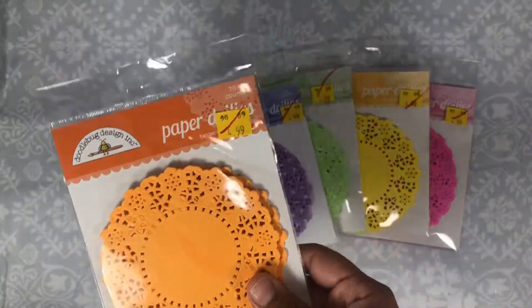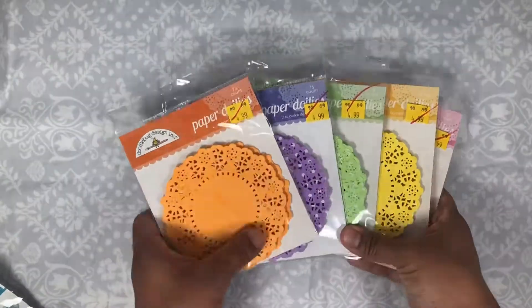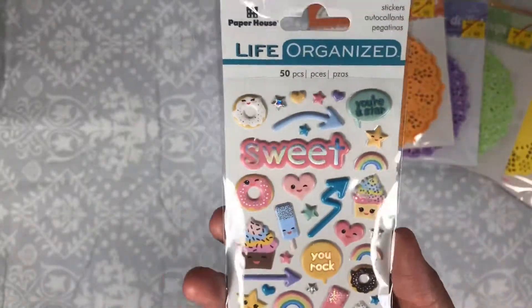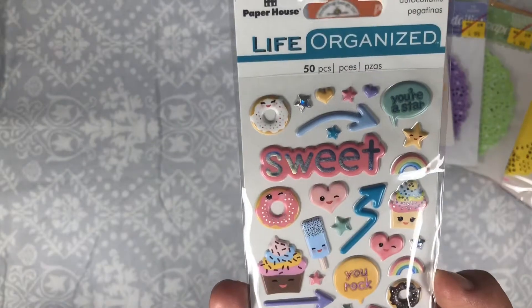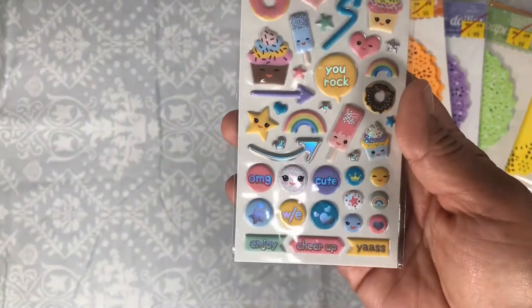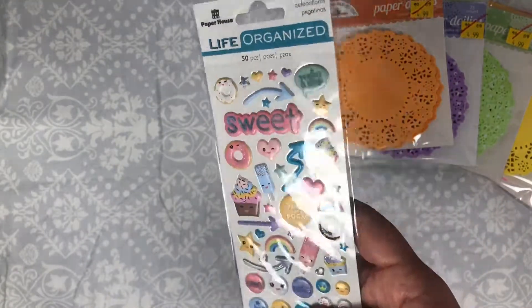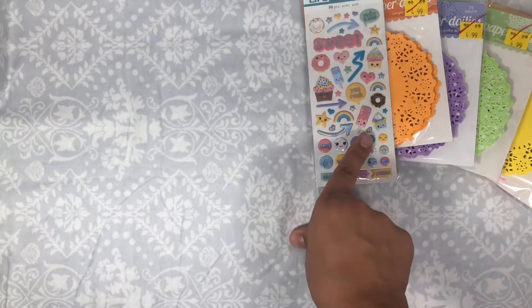I also picked up these cute paper house stickers — they're like planner stickers but they go with my planner. My planner is Paper House so it's really kawaii, that's why I picked these up. These were three bucks.